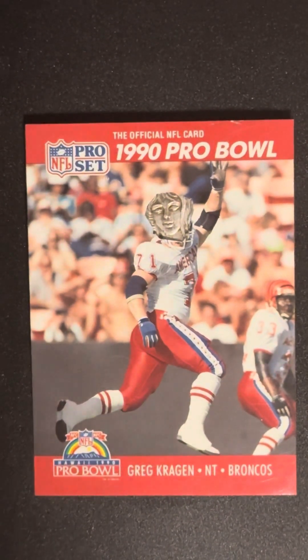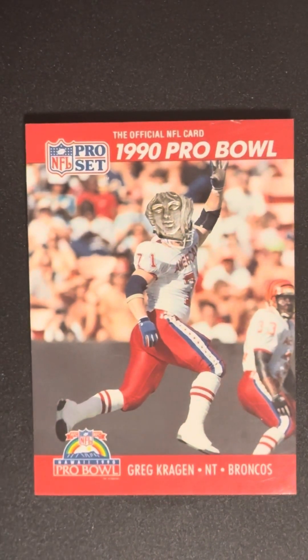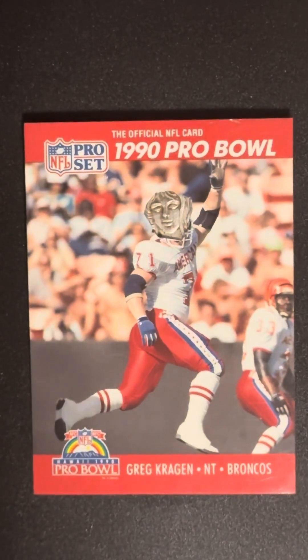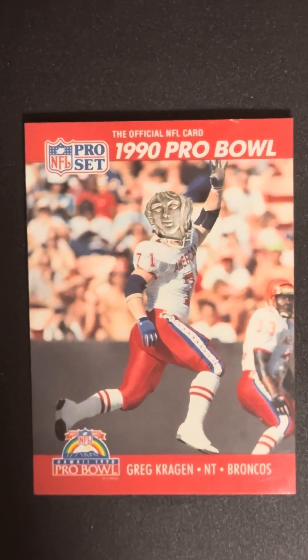Hey guys, Russ here, Historic Coins and Collectibles of eBay fame. Today we're going to be talking about the importance of being a professional.